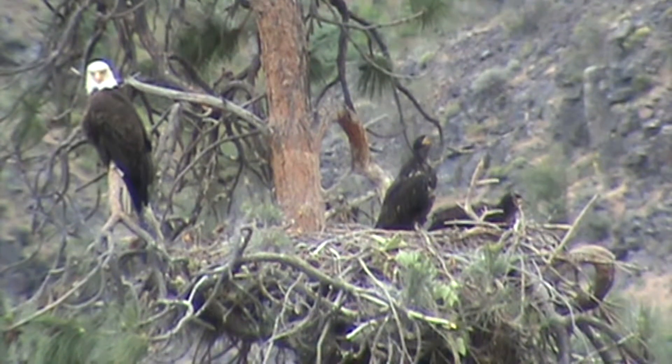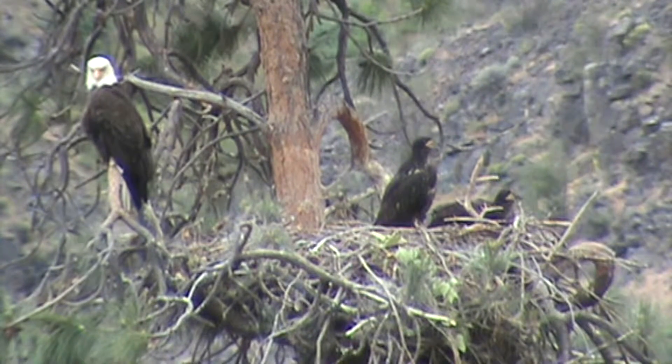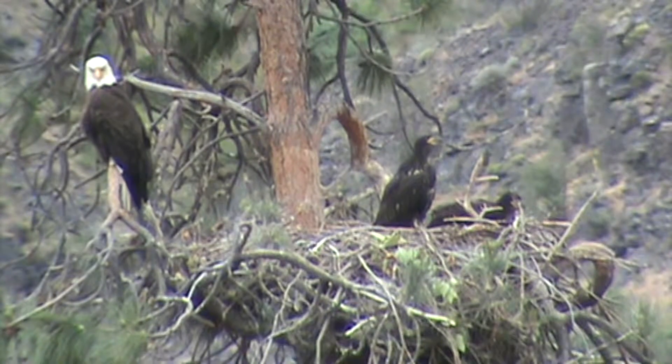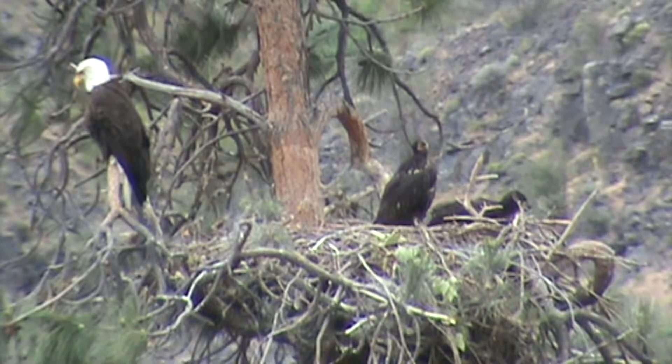There's our eagle nest, our bald eagle. Look how big these two youngsters are compared to the adult now. We're on Canyon Road between Ellensburg and Yakima. This nest can be seen — if you're coming from Yakima and you come to mile marker 15, you can look and actually see the nest right on the curve. It's located between mile markers 15 and 16 as you're coming out of Yakima headed towards Ellensburg.